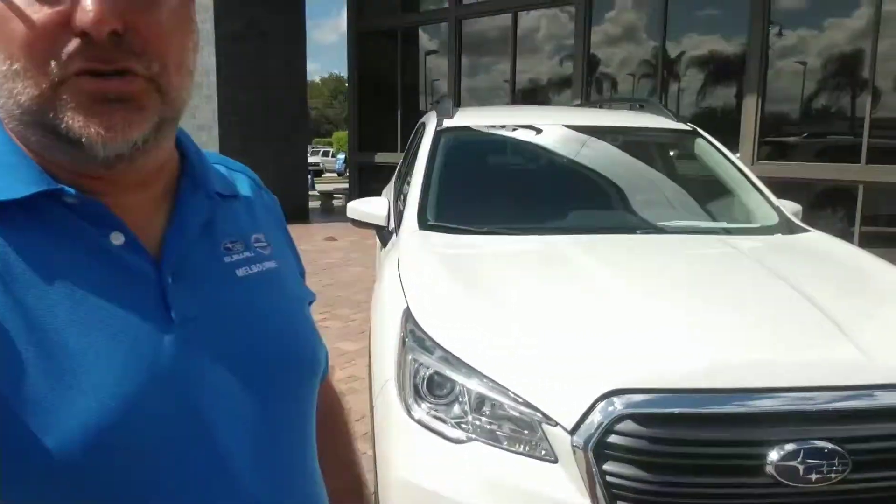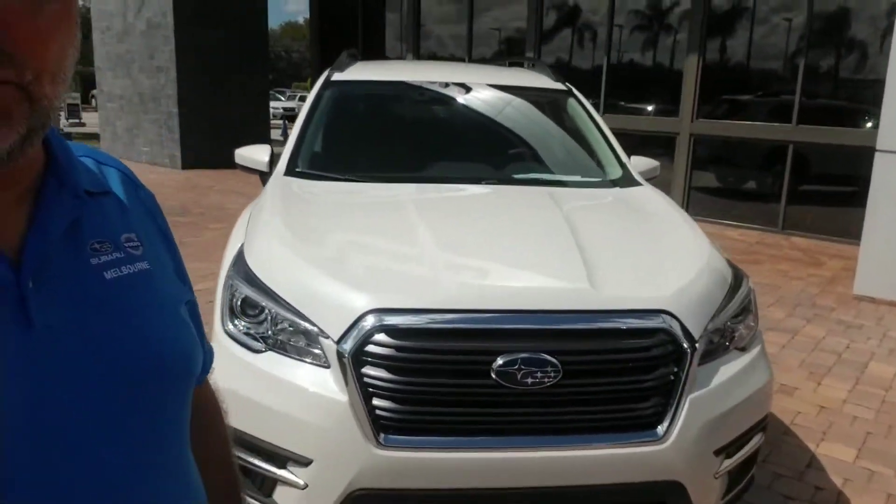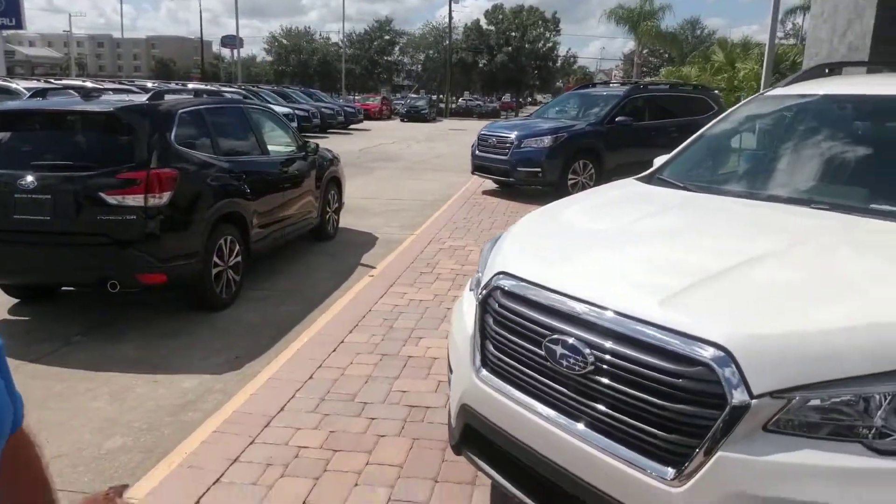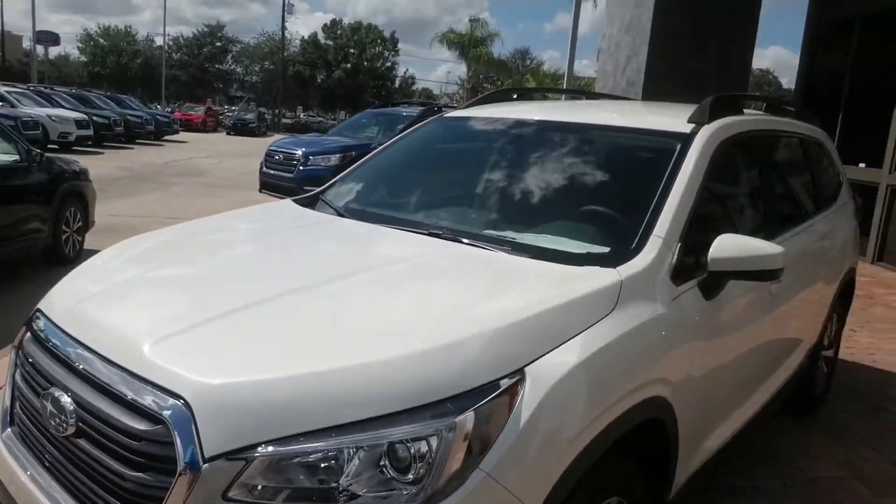Hello Rocky, this is Joseph Hanks and it's a beautiful day here at Subaru of Melbourne. Today I'm here to show you a 2019 Subaru Ascent. I'm going to give you a quick walk around the vehicle so you can see what it looks like. It's got LED headlights and high-sight driver assist technology.